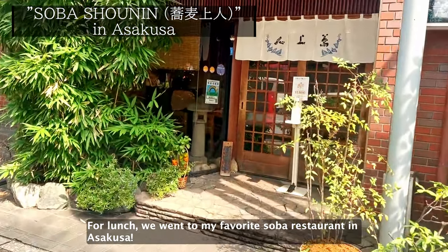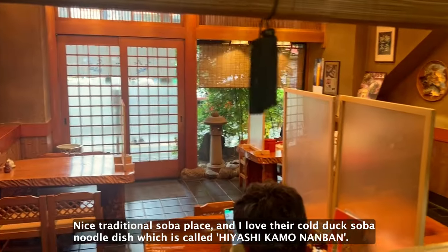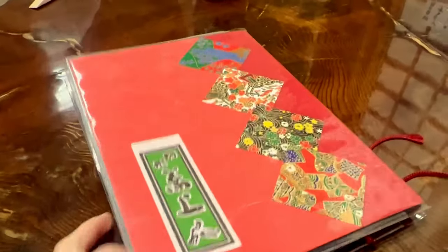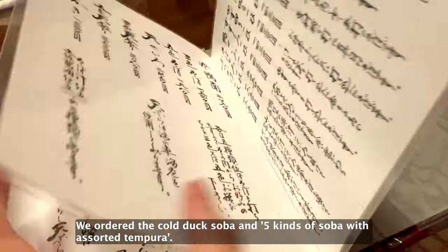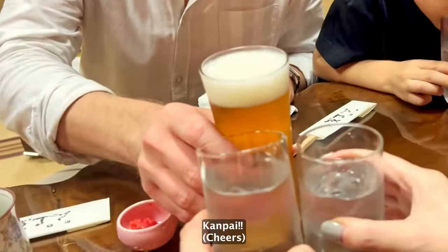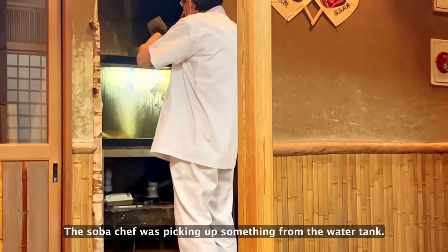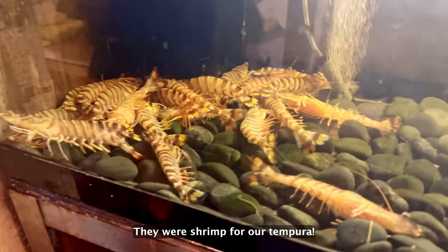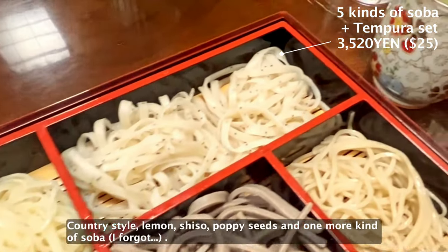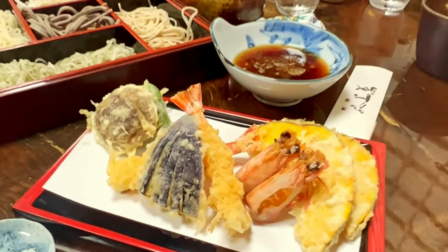For lunch, we went to my favorite soba restaurant in Asakusa. It's a nice traditional soba place, and I love their cold dark soba noodle dish, which is called Hiyashi Kamonanban. We ordered the cold dark soba and the 5 kinds of soba with a solid tempura. The soba chef was picking up something from the water tank — there were shrimp for our tempura. These are the 5 kinds of soba: country style, lemon, shiso, poppy seeds, and one more. And the beautiful tempura.